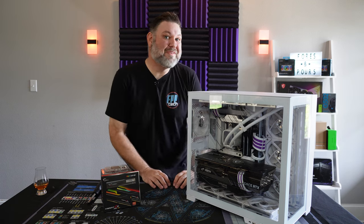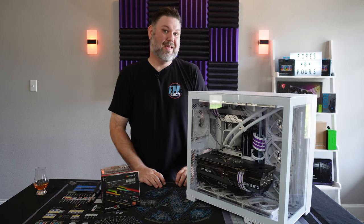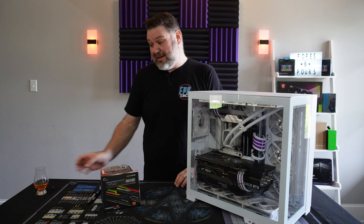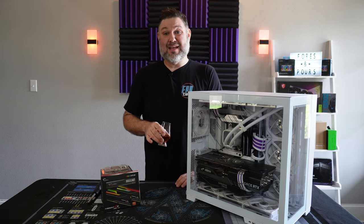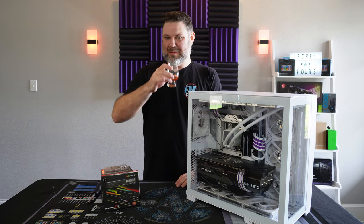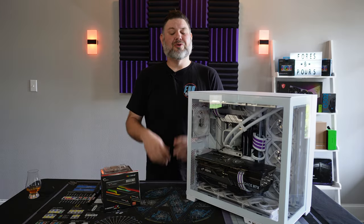The saga of the possessed PC is almost over and that calls for an update video, as well as a drink, while we switch out our RM8 CPU. I'll let you guys know just exactly what's been going on since the last time I checked in.